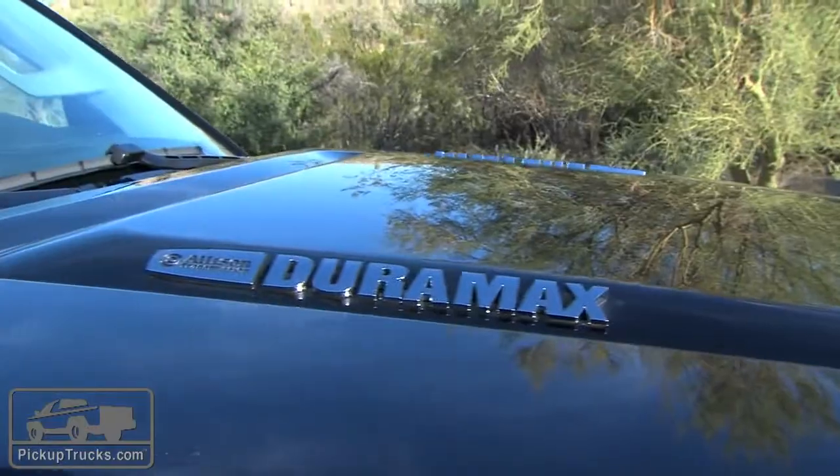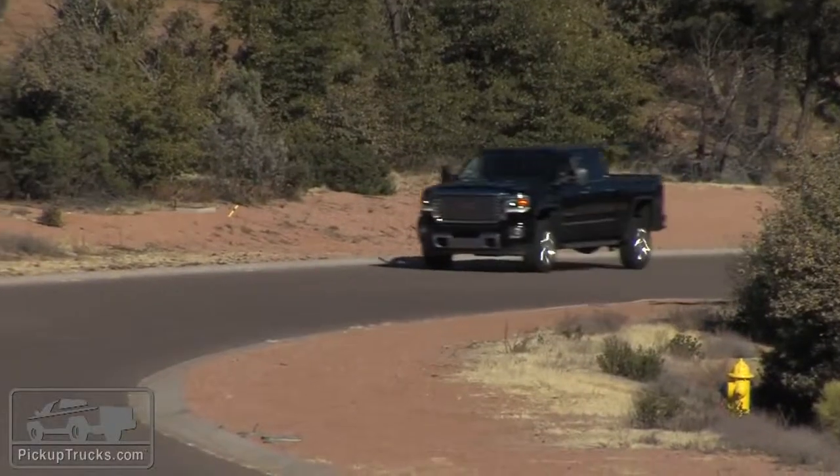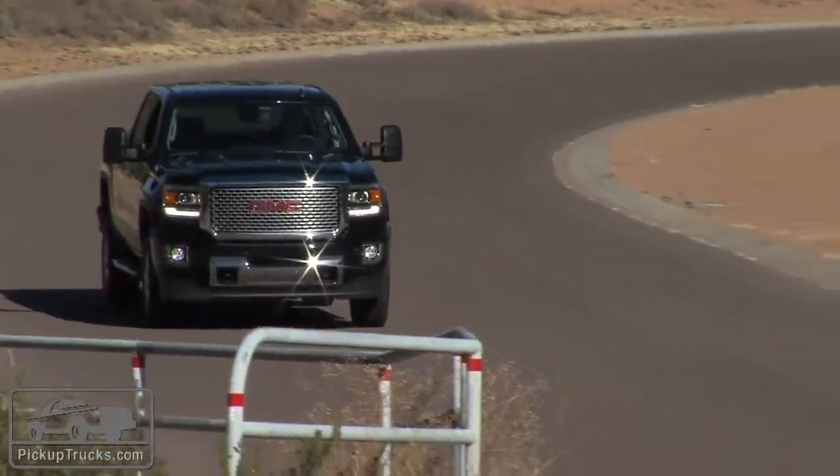Most of our time was spent with the Duramax diesel under the hood — a great motor, very powerful, with a lot of updates on the software side that make it more comfortable to drive around town, as well as a very confident and capable vehicle for towing both up steep hills and down steep grades.